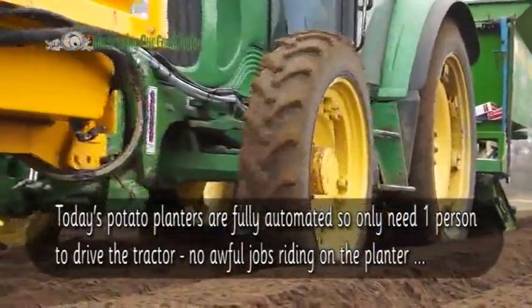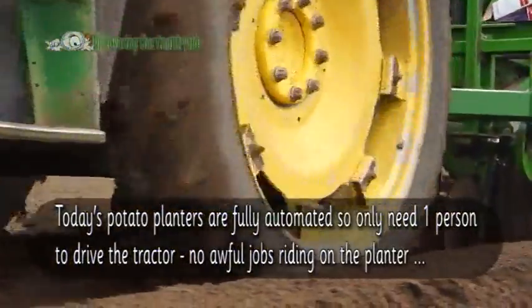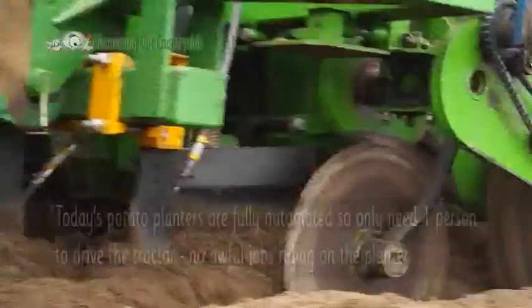Today's potato planters are fully automated, so only need one person to drive the tractor — no awful jobs riding on the planter.